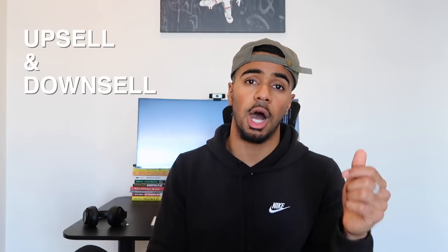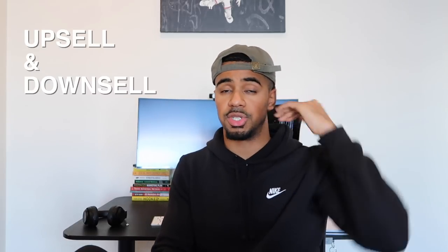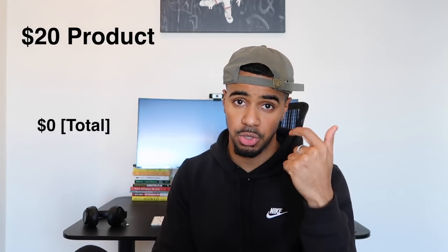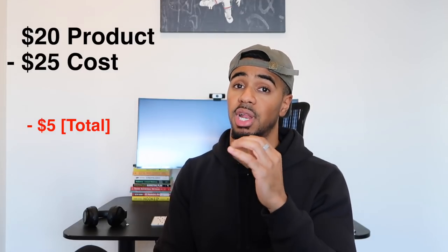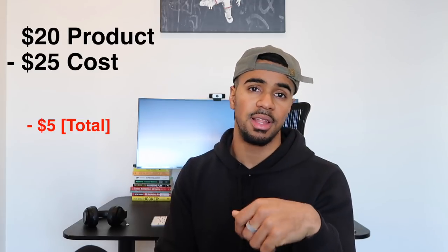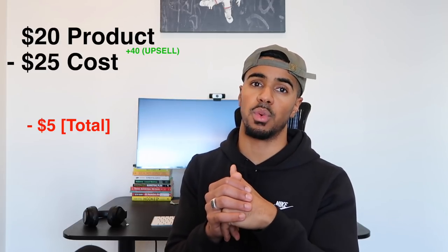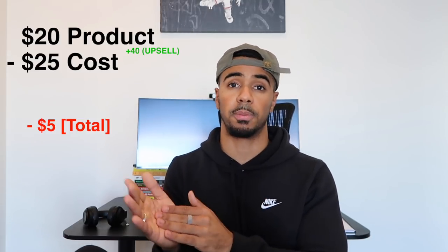My personal favorite way to increase average order value is upselling and downselling. It's when you offer customers a complimentary product that goes hand-in-hand with the main product they came in for. Let's say you're selling a $20 product and it's still costing you $25 to get a purchase. You can have a complimentary product that goes with that main product offered at, say, $40. Typically, when testing different offers, I like to test with at least 100 sales to see if I can turn this into a potential winning product.